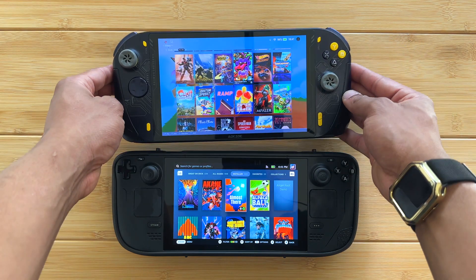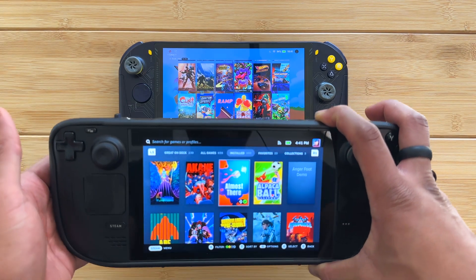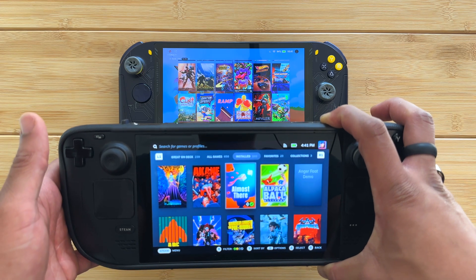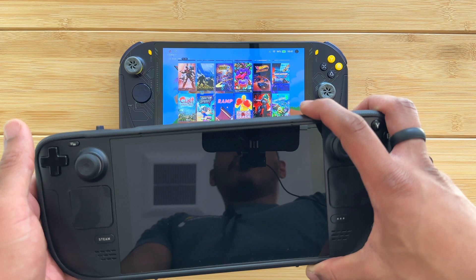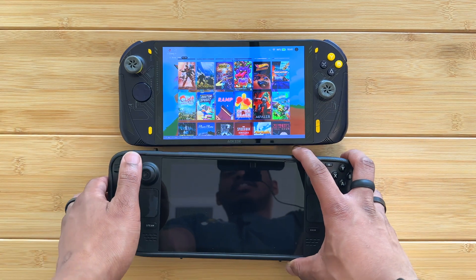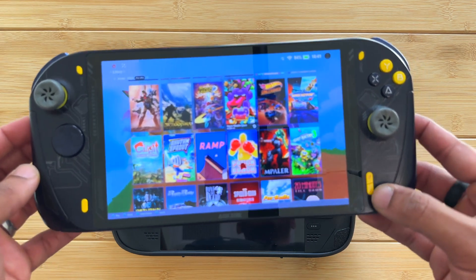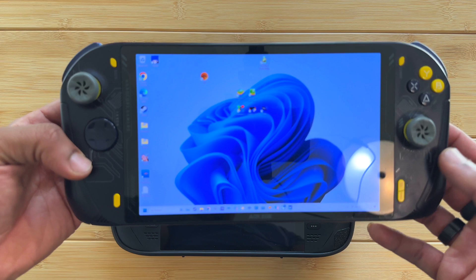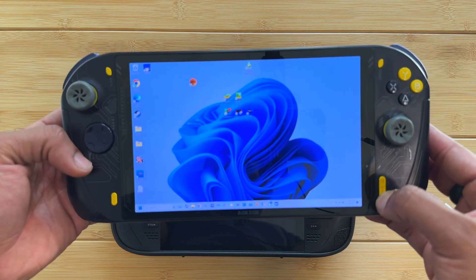This is a collection of frequently played games that I created by selecting them, and you also have your often-played games that show up automatically. Everyone knows that on a Steam Deck, to get into desktop mode you have to either go to settings or hold down the power button. But with this it's even easier — you can just press this button to close the front end and you're back in regular Windows.